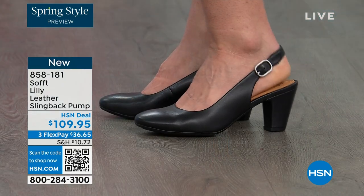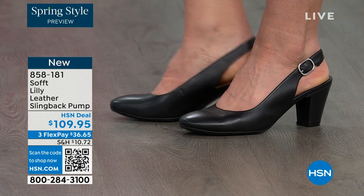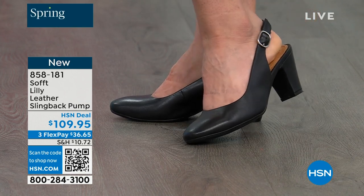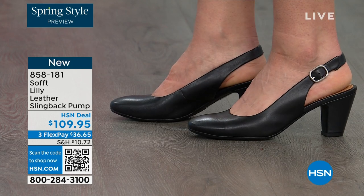We're looking at the Lily leather slingback pumps. I'm also wearing these. You can see Dagmara has them on in black, and I'm wearing them in the pewter color. There's also a really beautiful caramel as well.